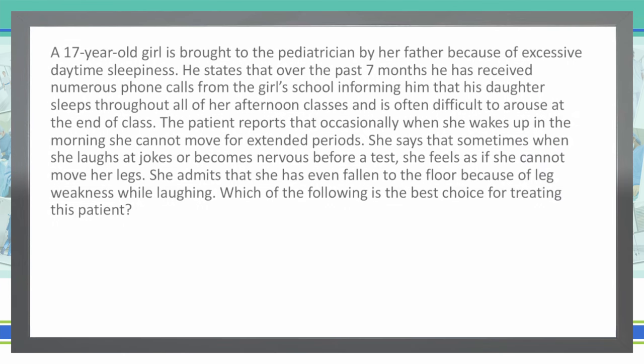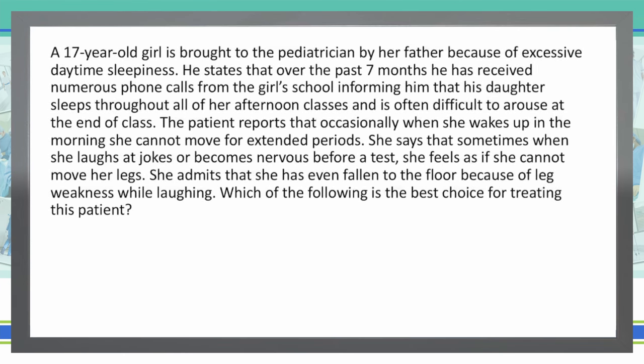Let's get straight to that question. As always, we start with the last sentence of the vignette and then read the rest of the question: Which of the following is the best choice for treating this patient?